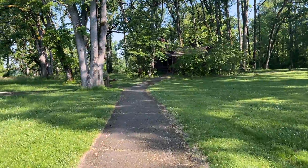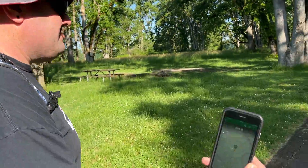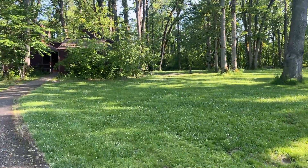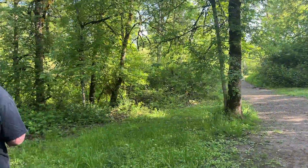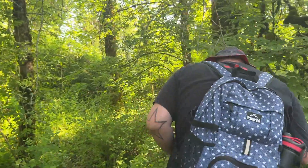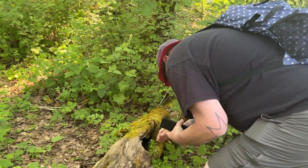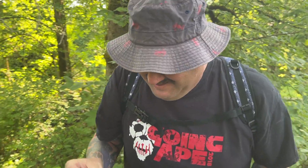First cache we're getting is for the Rangers, it says. Found it! First one down. That was easy, hopefully they're all that easy.